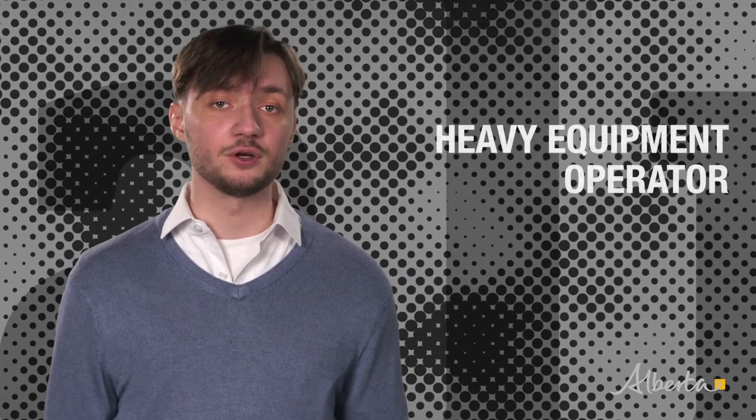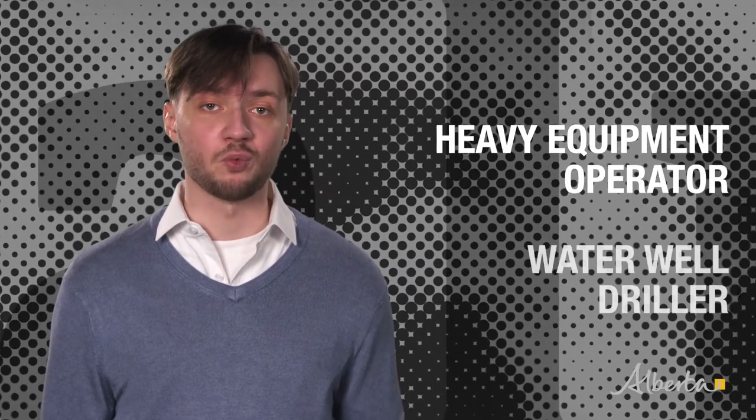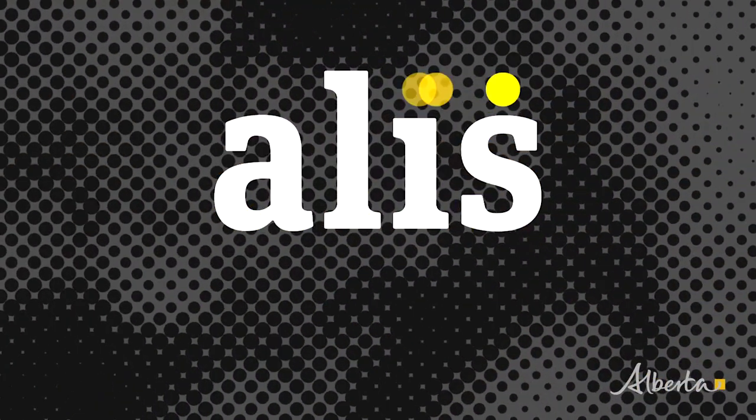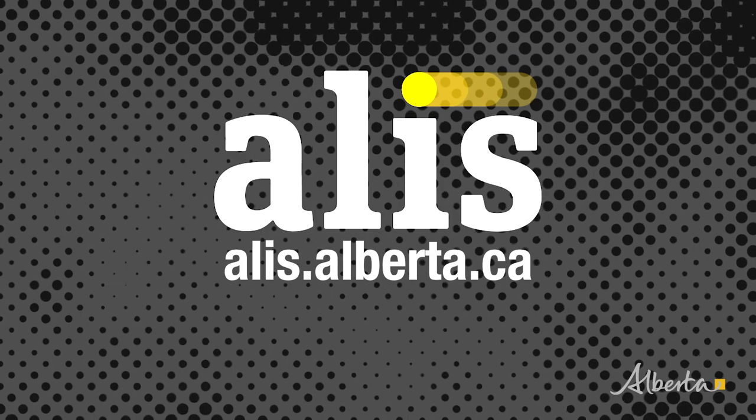Get a better handle on this career, including training requirements and salary ranges, in the occupational profile on the ALICE website. While you're there, check out related occupations including heavy equipment operator and water well driller. Explore the possibilities — go to alice.alberta.ca.